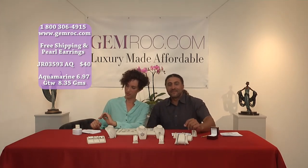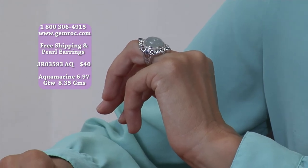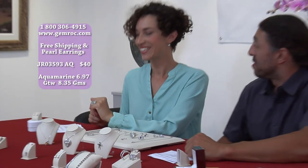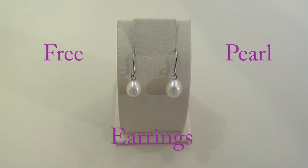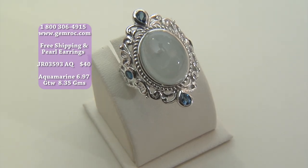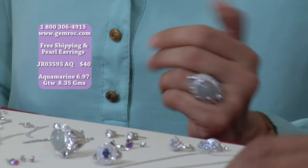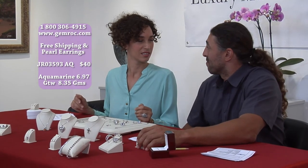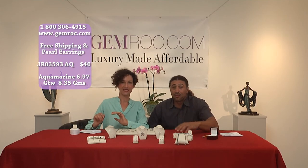You can get it on gemrock.com — 1-800-306-4915. If you call now, you will get the additional free freshwater pearl drop earrings for free. It'll cost you $40. Where do you even buy costume jewelry for $40 — things that aren't real silver, not real stones — and we're talking about the same price for genuine materials? We'd like to thank you for joining us today. We hope you will go to gemrock.com.